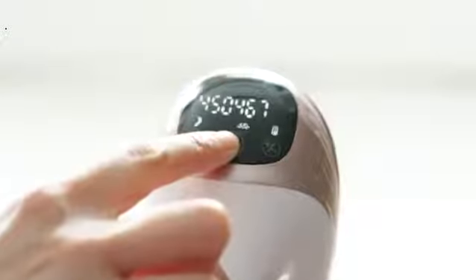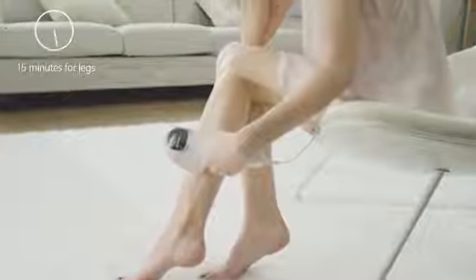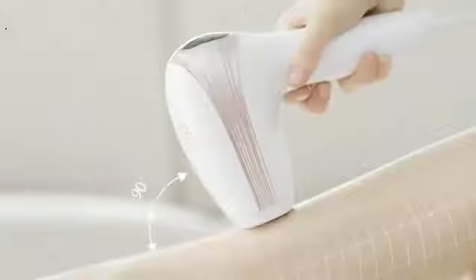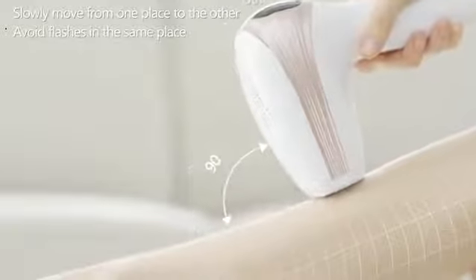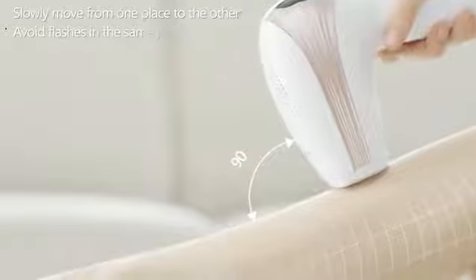Once Bocidin is plugged in, select the correct intensity level for your skin color. The nozzle needs to be in full contact with the skin to ensure it works correctly. Press the flash button to zap, then place the device on the next area to be treated.